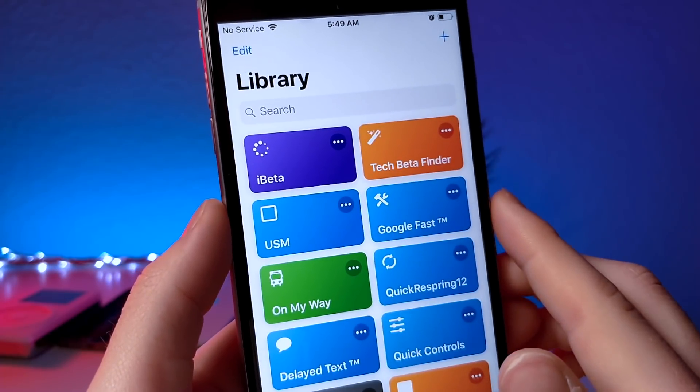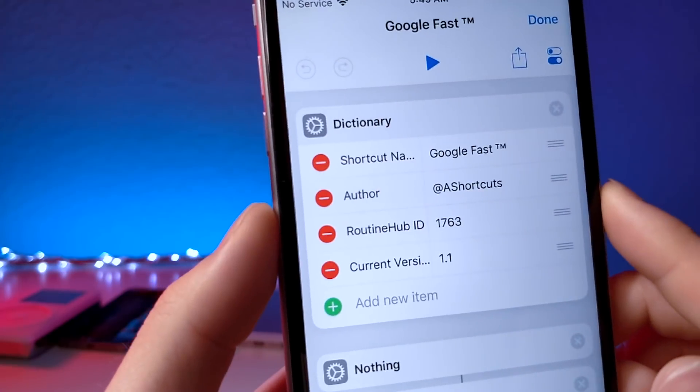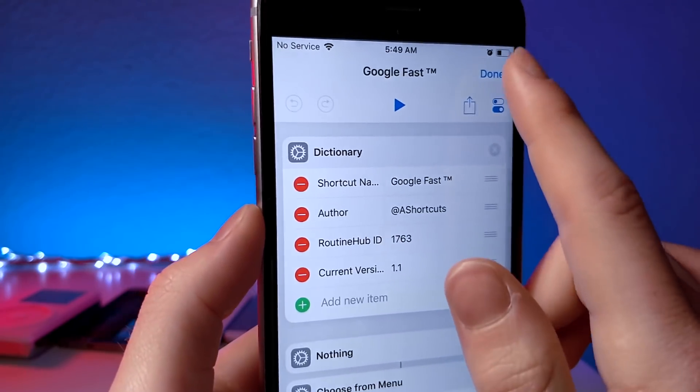This next one lets you search an image or text through Google, or you can use voice. It's basically just Google on steroids, but for the widget panel, so it's really cool. I'll link the person who created this down below as well — make sure you check out everyone who created these shortcuts, they put a lot of time and effort into them.